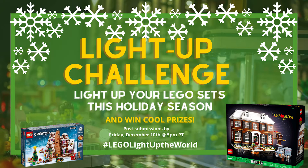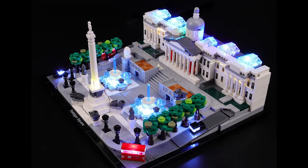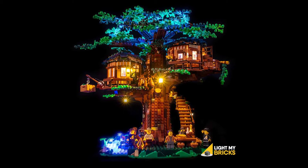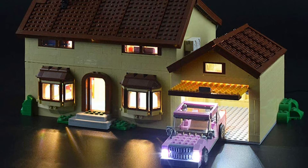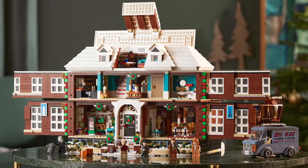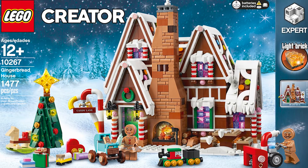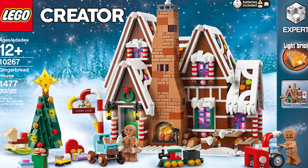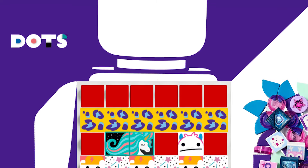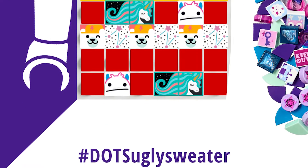Our ongoing Instagram challenge this month is hashtag LEGO Light Up the World. We want all of our fans to share cool pictures of lights in their LEGO sets for this holiday season. You can light up your custom or official builds in any way you want, using genuine LEGO light bricks or any mini LEDs you can get your hands on. Our grand prize winner will receive the elusive and ultra cool LEGO Ideas Home Alone set, while our runner-up will win the retired Creator Expert Gingerbread House. Follow us on Instagram at LEGO World Builder and check out our challenge announcement post for the full list of rules and prizes.